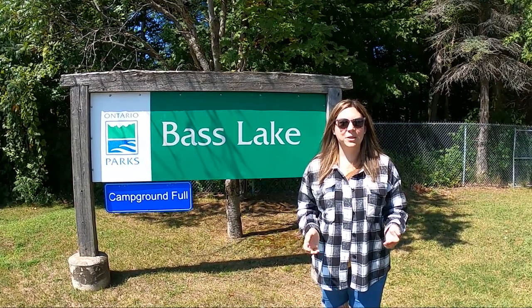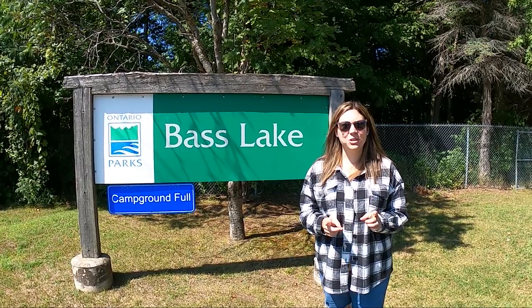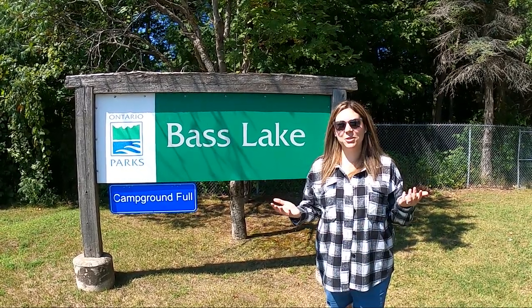Welcome to Bass Lake Provincial Park. We are staying here for two nights and I'm going to show you around and let you know what I think. Come explore the park with me.